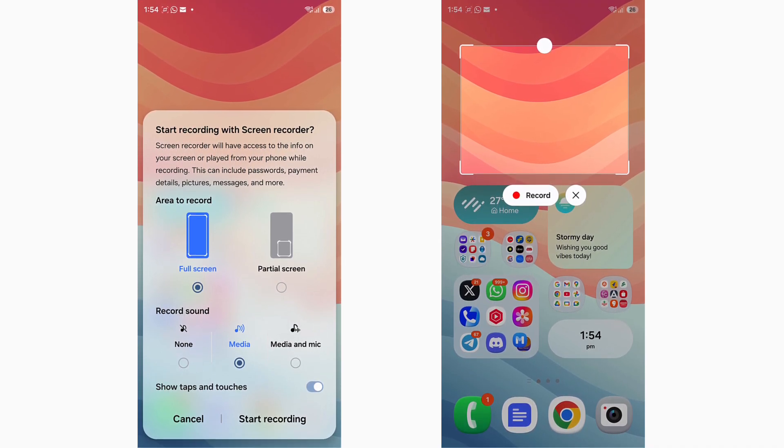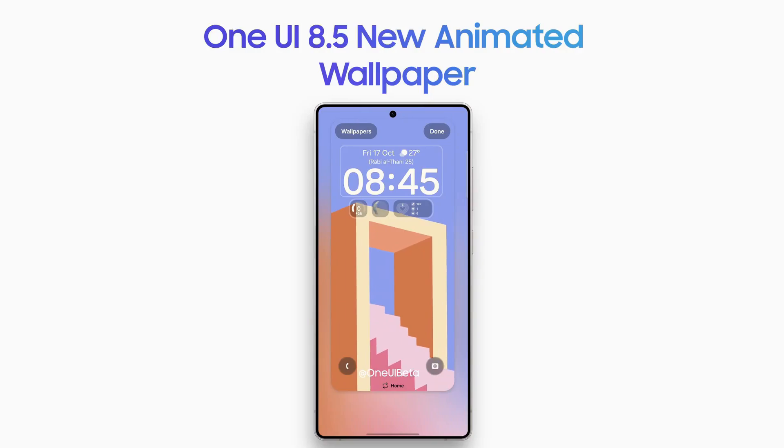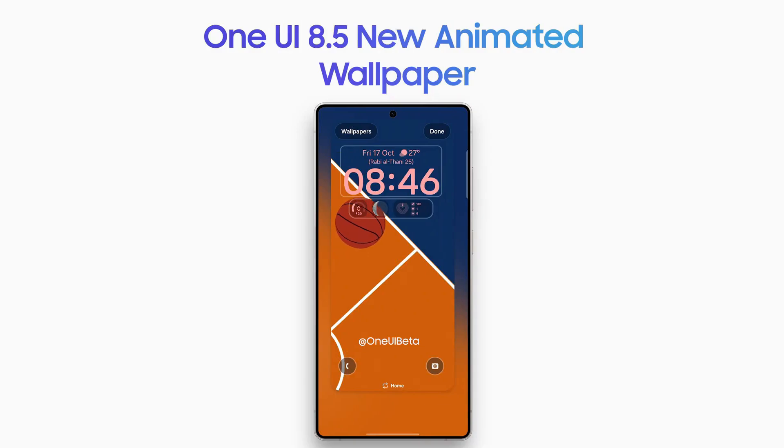Samsung is clearly refining every little detail of One UI 8.5 on the Galaxy S25 Ultra. One UI 8.5 also includes two new animated wallpapers, with one that reacts dynamically to your phone's gyro sensor, giving your screen a more immersive and lively feel.